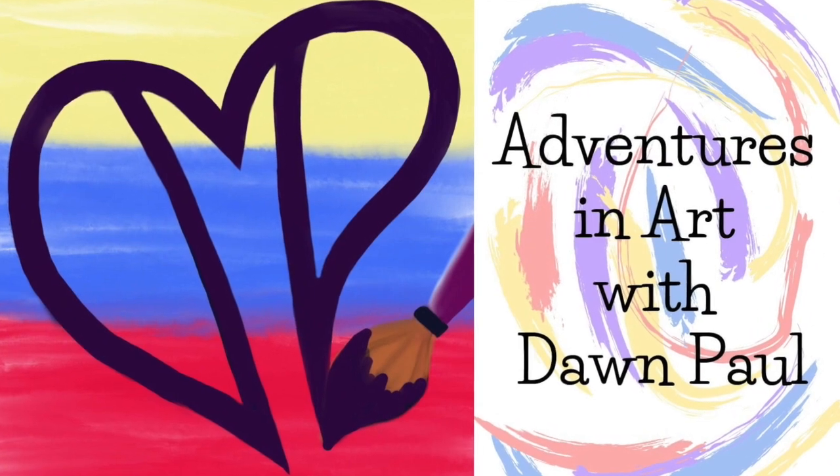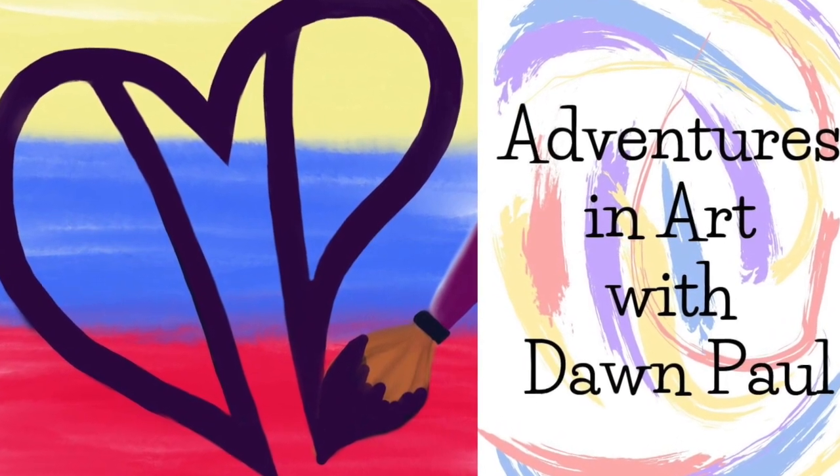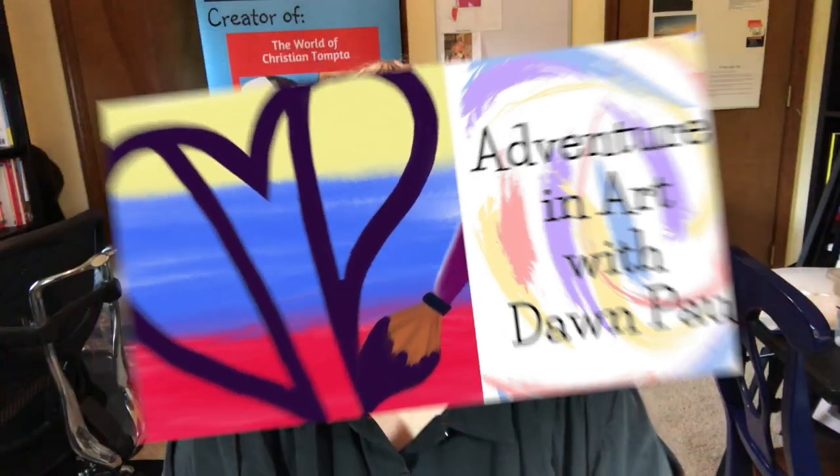Hi friends! Welcome to Adventures in Art with Dawn Paul. Hi friends! Dawn Paul here again, ready to do another ATC swap reveal.